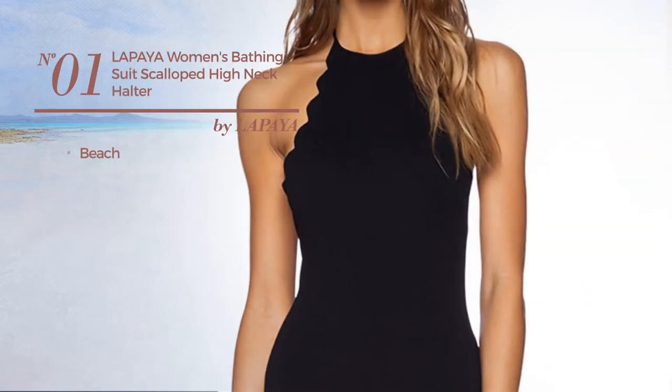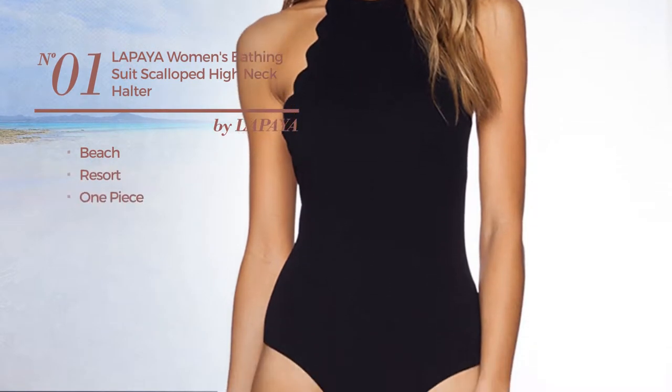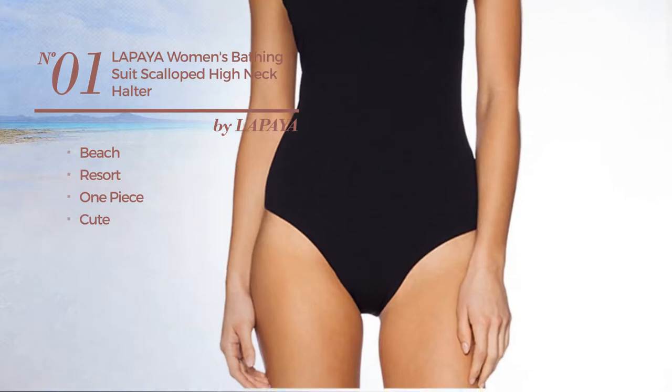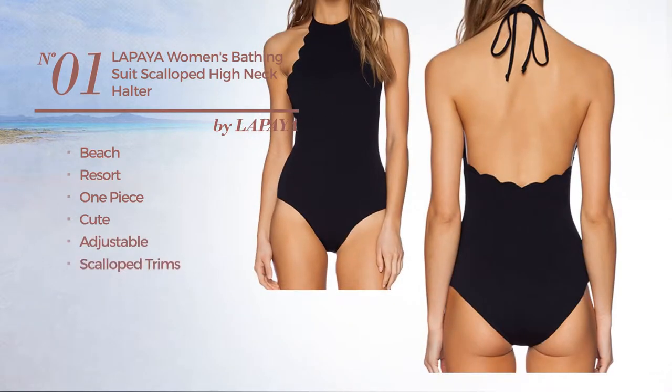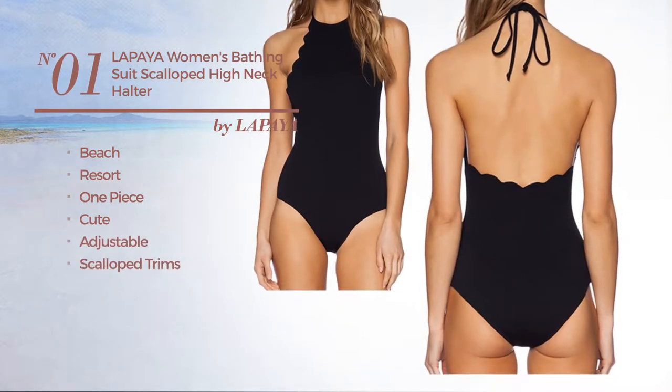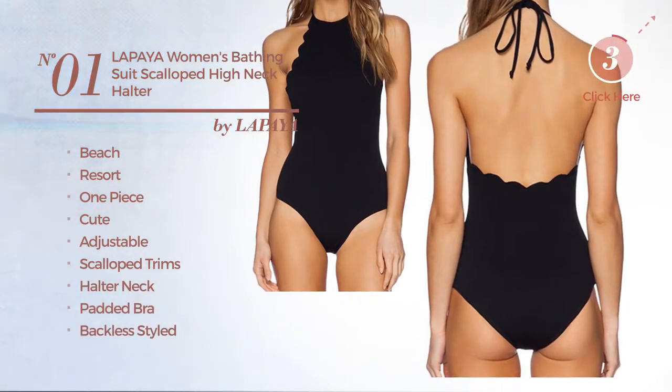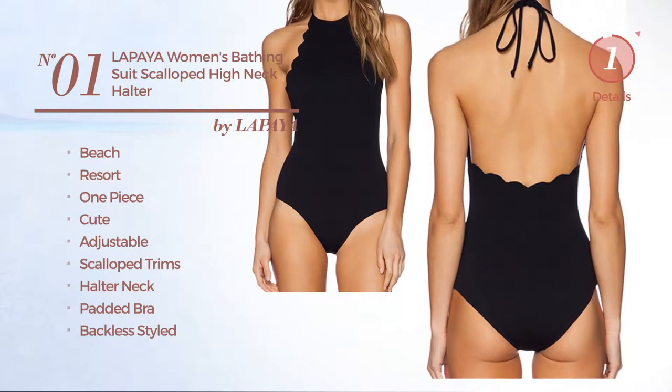Number 1, A Beach Resort One Piece Swimsuit. Featuring a cute design, crafted from adjustable material, styled with scalloped trims. This swimsuit includes halter neck, padded bra, backless styled and high waist. Available in 3 other colors.